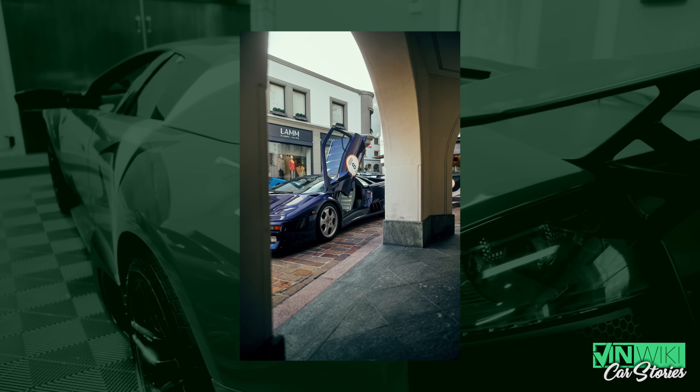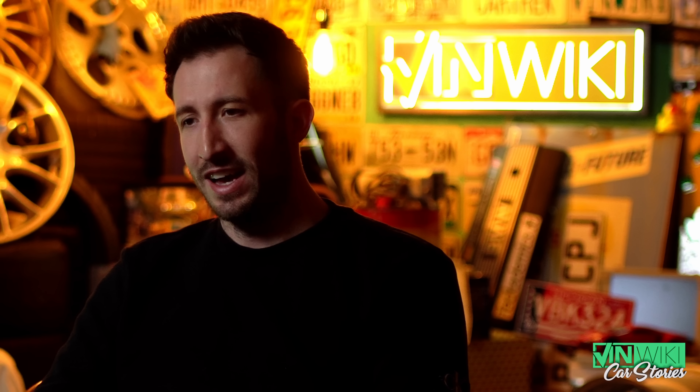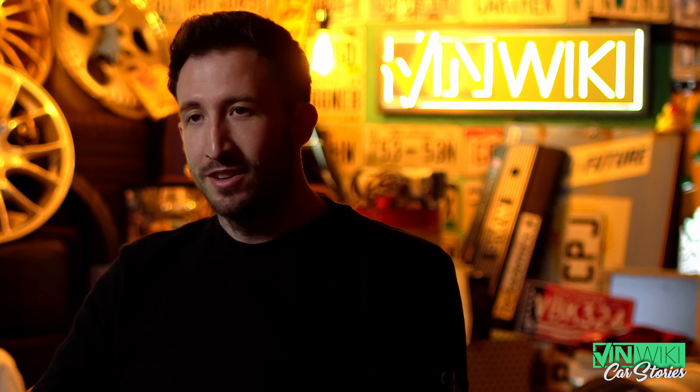The dealership in Frankfurt was also a friend of my dad, and he called him — he knew dad was a Lambo guy and said: hey Rainer, I got that trade-in, it's a SE30, it's a dark purple one, something special — do you want to buy it from me? Because I cannot sell it as a Ferrari dealer. My dad immediately got in his car, drove over, saw it, and directly decided: I need that car.